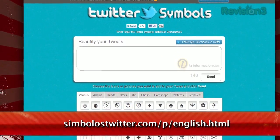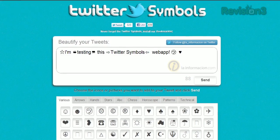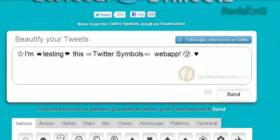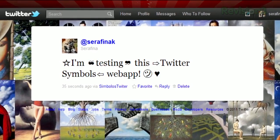Just click the Connect to Twitter button at the top and authorize it to post to your account. Then use the tables on the page to create your message. They have all sorts of smileys, arrows, stars, horoscope signs, chess symbols, foreign language letters, and much more. Then just click send and it posts to your account.